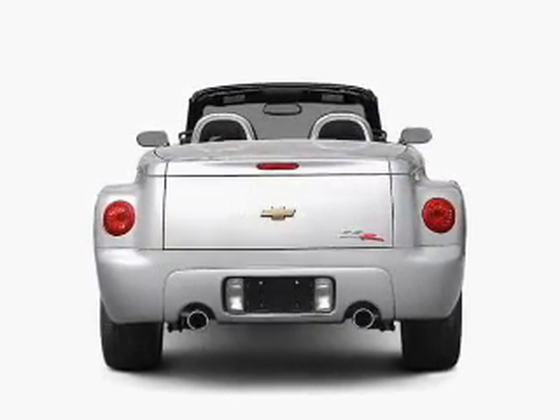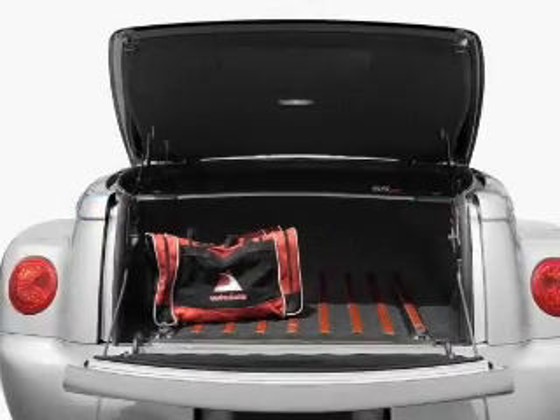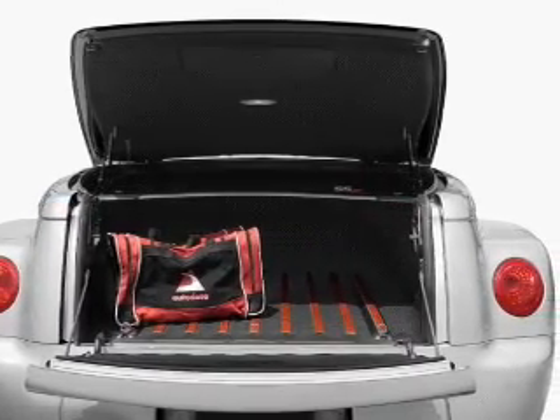With a powerful eight-cylinder engine connected to a smooth shifting transmission, brake safely with the anti-lock braking system.